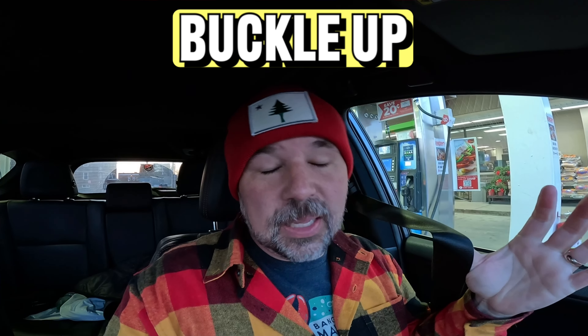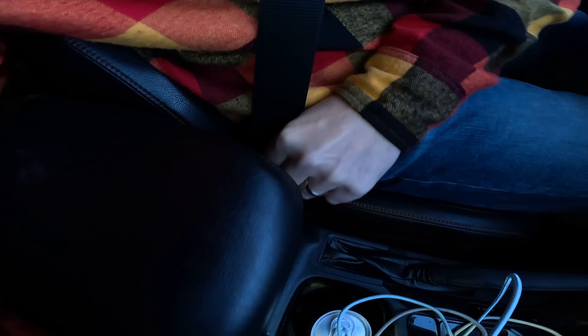The next English phrasal verb I would like to teach you is 'buckle up.' It's whenever you put your seatbelt on before you drive — probably always a good idea. I need to buckle up and put on my seatbelt with one hand. I usually teach English one-handed because the other hand is behind the camera.